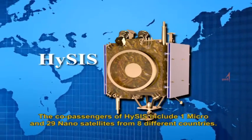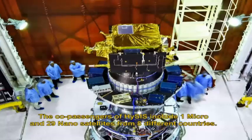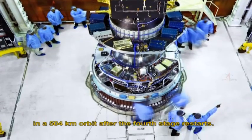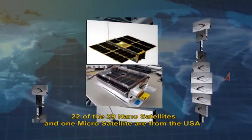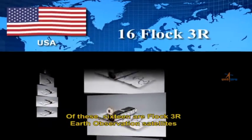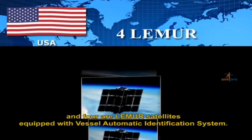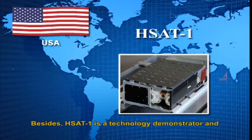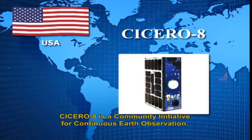The co-passengers of HysIS include 1 micro and 29 nanosatellites from 8 different countries. Following the separation of HysIS, the co-passenger satellites will be placed in a 504-kilometer orbit after the fourth stage restarts. 22 of the 29 nanosatellites and 1 microsatellite are from the USA. Of these, 16 are FLOCK-3R Earth Observation Satellites and 4 are LEMUR satellites equipped with Vessel Automatic Identification System. ETSAT-1 is a technology demonstrator and CISRO-8 is a community initiative for continuous Earth observation.